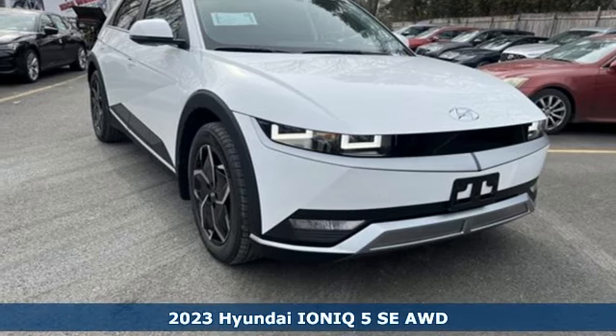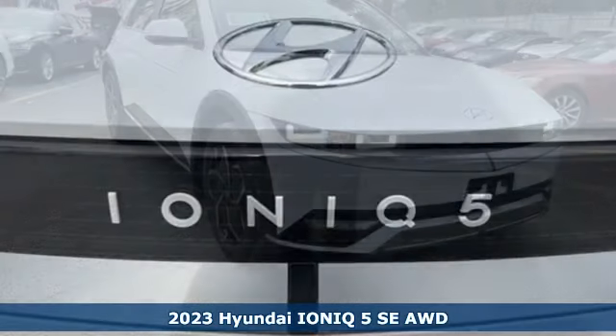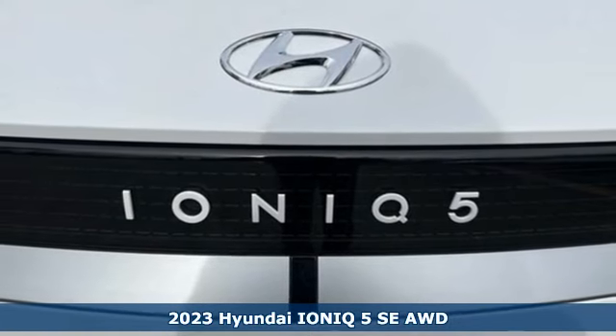Here's a new 2023 Hyundai IONIQ 5 — electric performance wrapped in extravagant beauty.